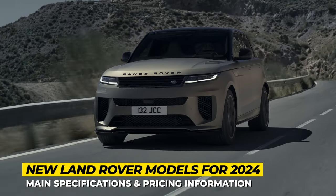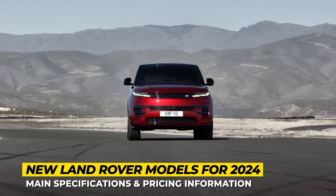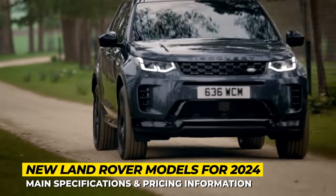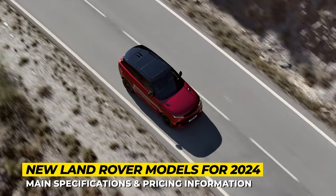This video is the most comprehensive summary of the 2023 and 2024 updates to the Land Rover and Range Rover lineups. So if you're a fan of British premium automaking, make sure to subscribe to Automotive Terror for daily news, ring the bell, and let's start the engines.